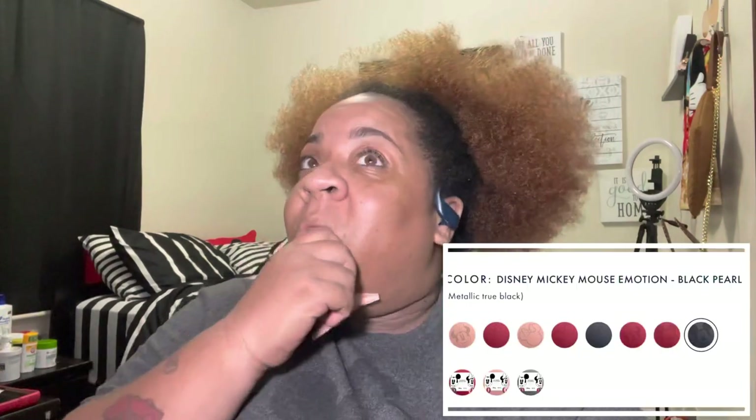I have on a Mickey Mouse shirt, which is actually not on purpose — but you know where I'm going with this. These Enzo Rings are Disney! They have sets — I think there's a black set, a red set, and a gold set. I believe there's also a Mickey set and a Minnie set with different designs.